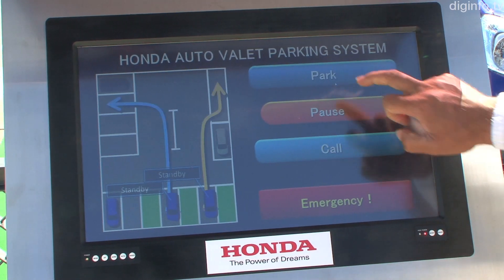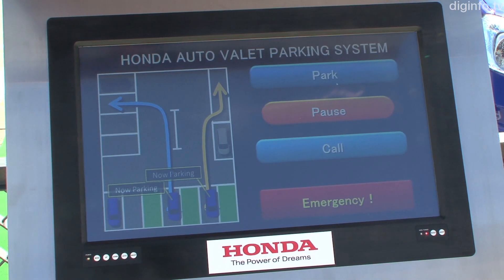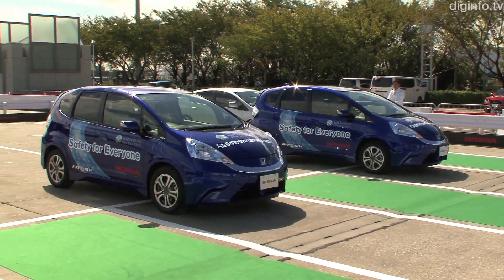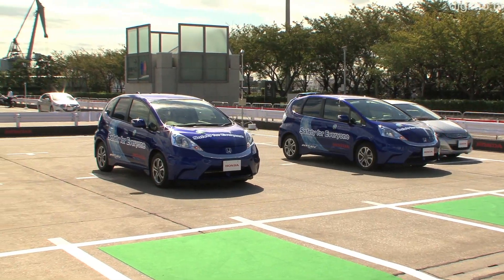In this demonstration, when a car is left in the drop-off area of a parking lot, it receives information about which spaces are available, then drives itself to an empty space and parks.